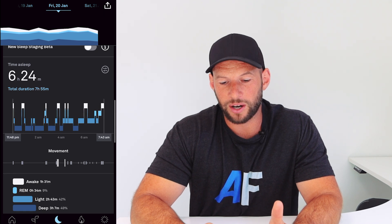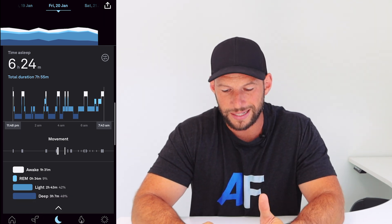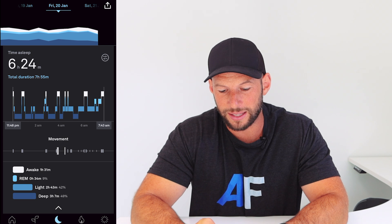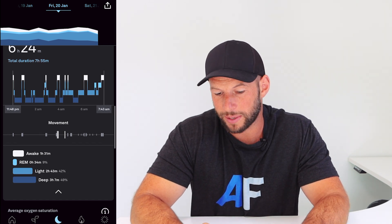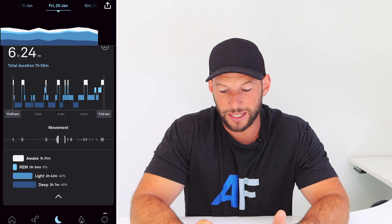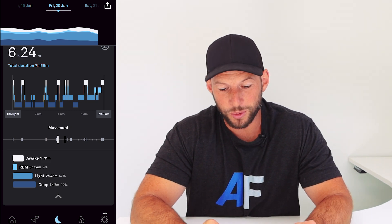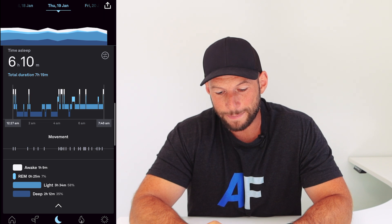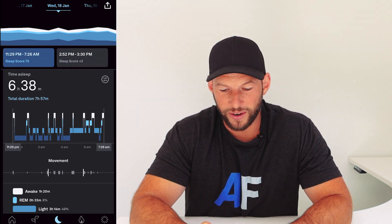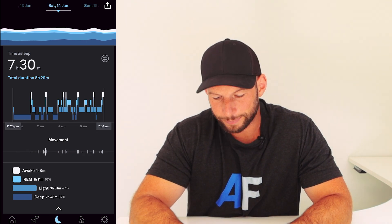One thing I've always noticed is my deep sleep scores are very, very high. Let's look at Friday the 20th of January with the old algorithm: it shows six wakings, and you can see that movement data down there with two big wakings, probably when I got up to use the bathroom or check on my boy. Beneath that you're seeing three hours and seven minutes in deep sleep, which is 49% - crazy. My REM has always been really low too, like nine percent.